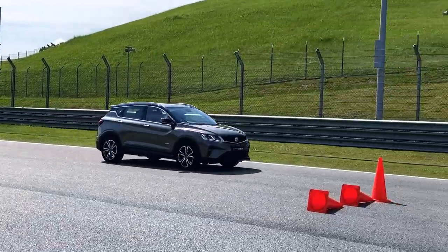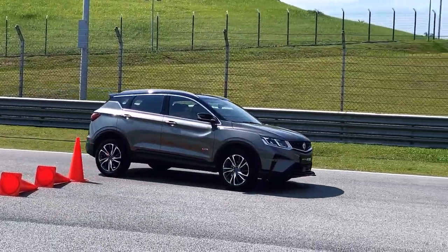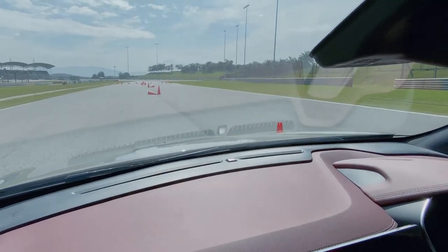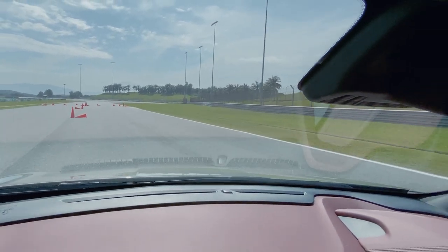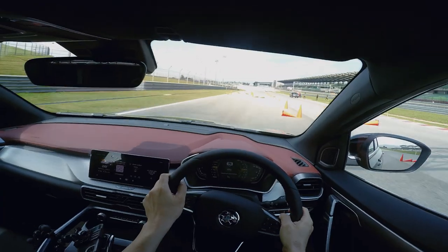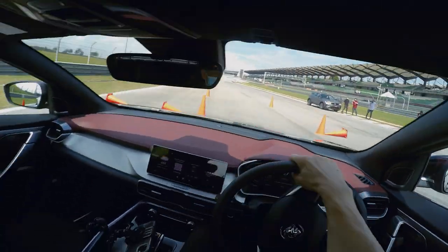Fresh from the Performance Focus media preview on Wednesday, I got a taste of the Proton X50's ride and handling, safety features, performance, and much more. In this video, I'll touch on my impressions based on a slalom test. A slalom test is by no means a representation of a real-world driving environment, but it demonstrates how well the car handles a succession of turns and abrupt shifting of weight. There's also a sudden lane change at the very end of the course.